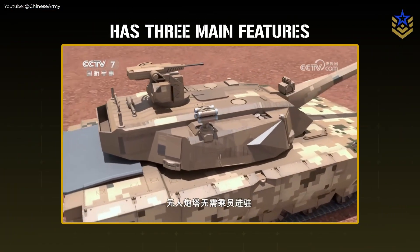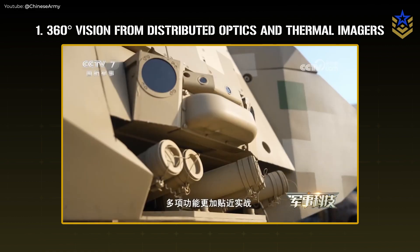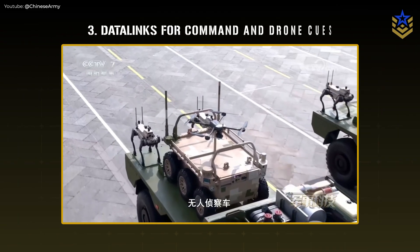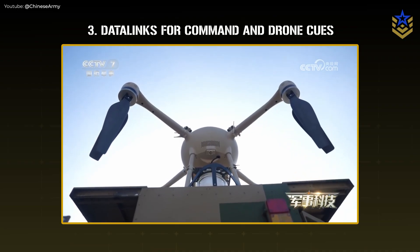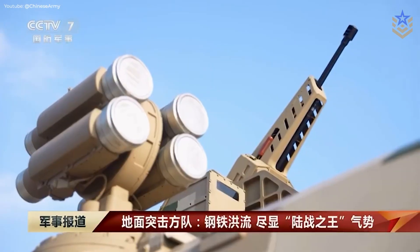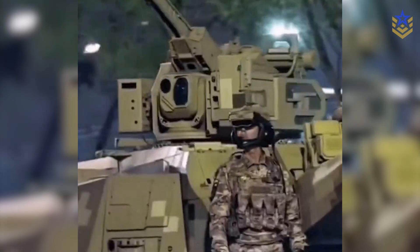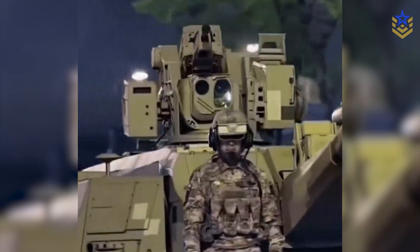Chinese outlets describe the Type 100 as highly informatized, which typically points to three features: first, continuous 360-degree perception from distributed optics and thermal imagers; second, automated target handoff within the crew and across nearby vehicles; third, reliable data links to pass tracks to higher echelons and accept cues from overhead uncrewed systems. In practice, that means the tank team can spot, classify, and engage faster while sharing the same picture with the support variant. The protection layer appears to combine hard-kill interceptors with soft-kill aids to disrupt seeker lock and buy reaction time under loitering munitions pressure.